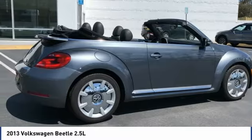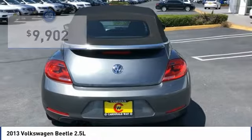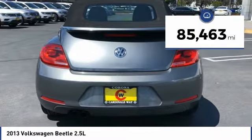The design of Volkswagen's Beetle captures the essence of the original bug and is priced below $10,000. This vehicle has less than 90,000 miles.